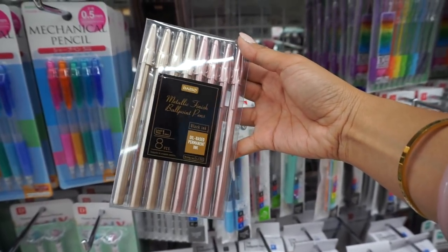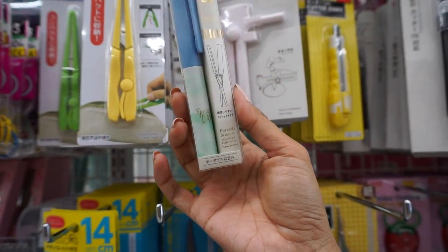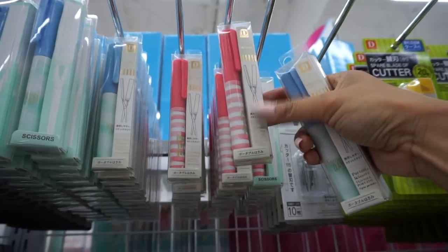Metallic finish ballpoint pen in gold and rose gold. These are portable scissors — they have a really pretty blue and then one that's pink.